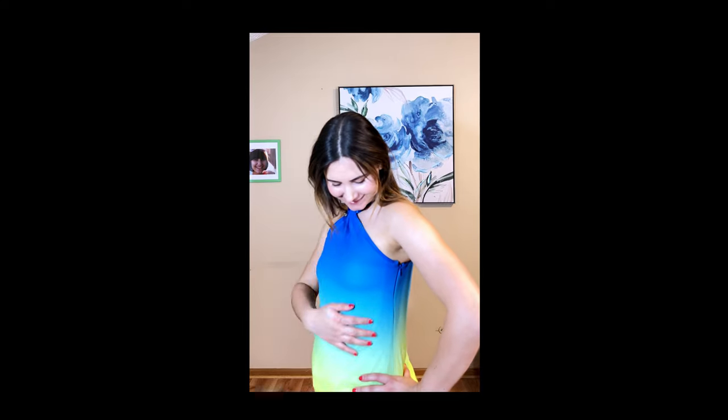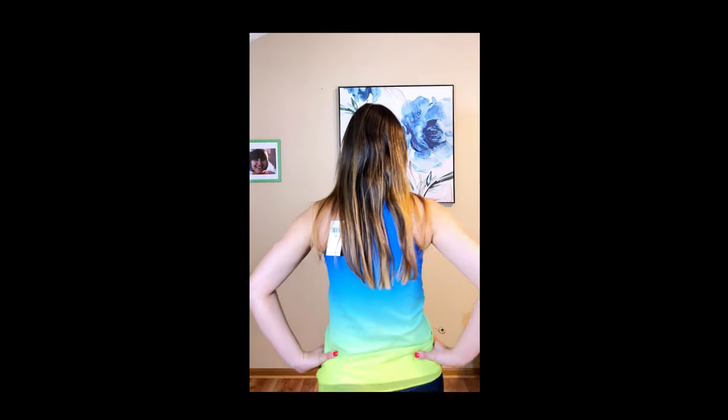The Ralph Lauren Ombre Print Chiffon Halter Top looks so nice in the picture but is just okay in real life. I ordered first in size XXS but it was too small; I exchanged it for XS and it was still too tight. When I read reviews, other people also had issues with sizing — it's not true to size. I returned it because the quality of the fabric was not that good.